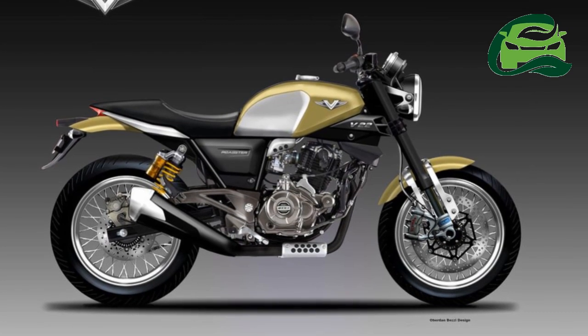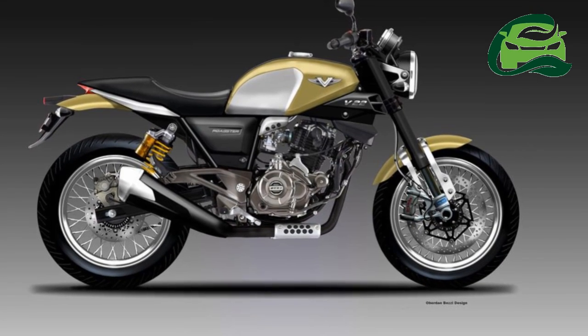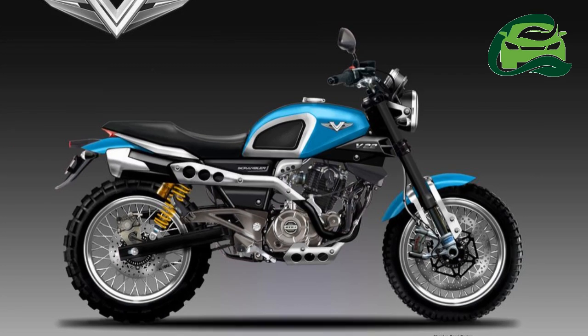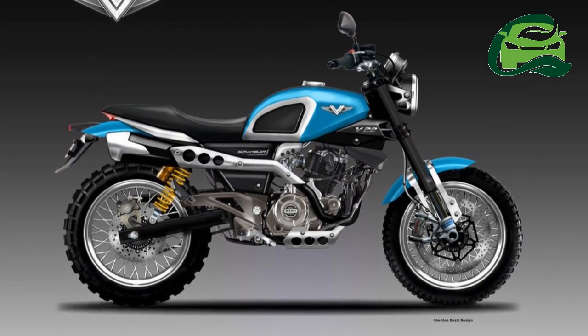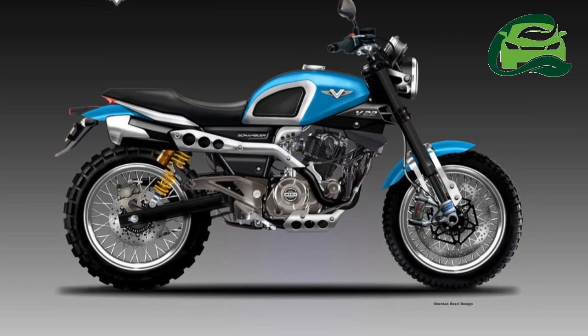Bajaj V22 Rendering Cafe Racer: the frame and powertrain have been borrowed from the semi-faired motorcycle. The 220cc oil-cooled mill is capable of producing 21.05 PS of maximum power at 8,500 rpm and 19.12 Nm of peak torque at 7,000 rpm.